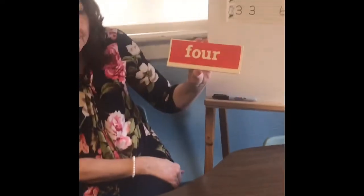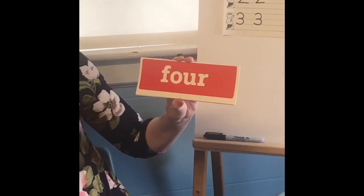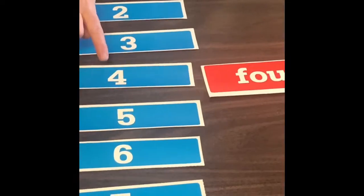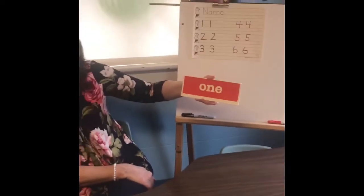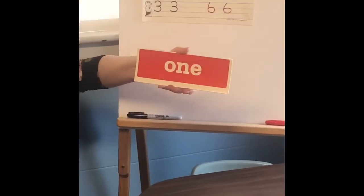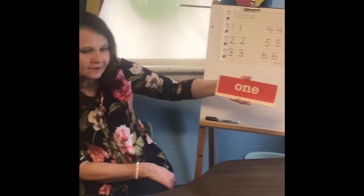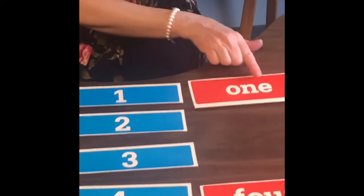The first one is F-O-U-R. That spells four — if you said four, that's correct. Number four starts with the letter F. The next one: O-N-E. That spells one — that's an easy one. It was our first number. If you said number one, you're correct.